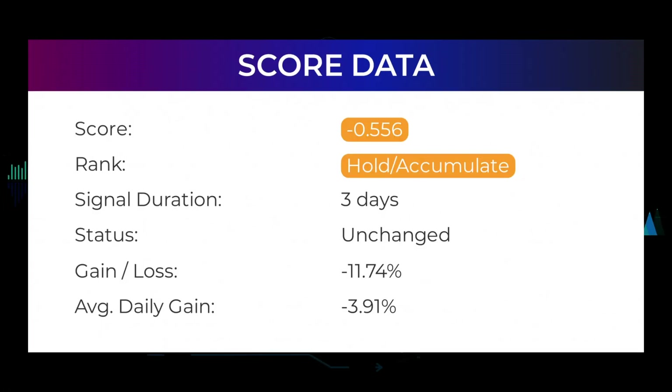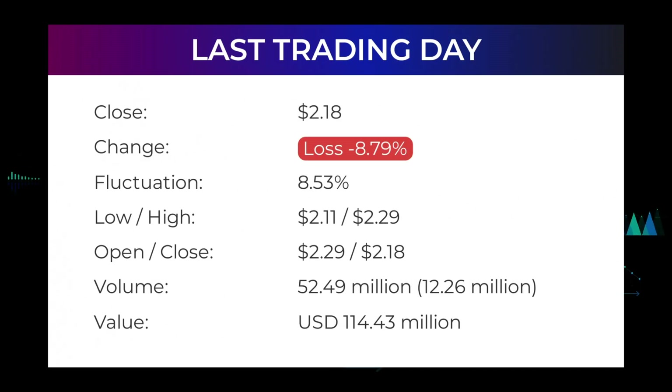In this section you will get some information about the current Mullen Automotive performance to better understand where the stock is right now. In our systems, the Mullen Automotive stock currently holds a minus 0.556 score, and our system has ranked Mullen Automotive as a hold candidate since April 12, 2022. In this period, the stock has had a loss of minus 11.74%, which is an average return of minus 3.91% per day.